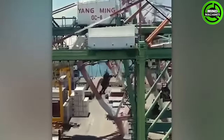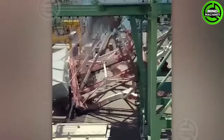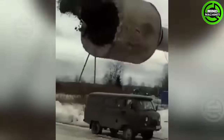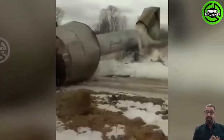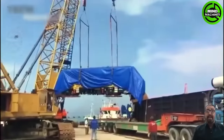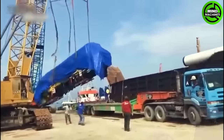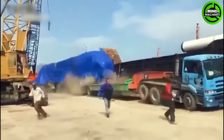Oh, it's another clumsy giant. That's the unluckiest car I've ever seen. Perhaps the workers made a mistake in attaching the rope to such a heavy object.